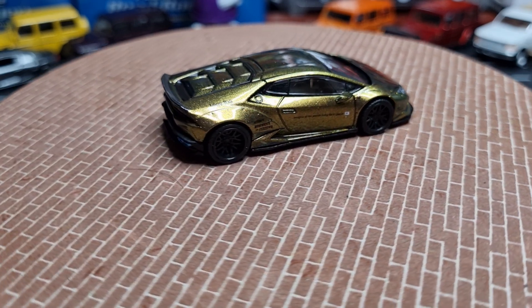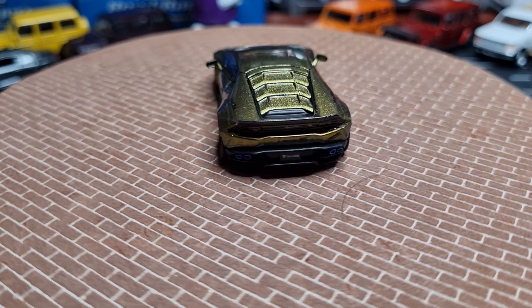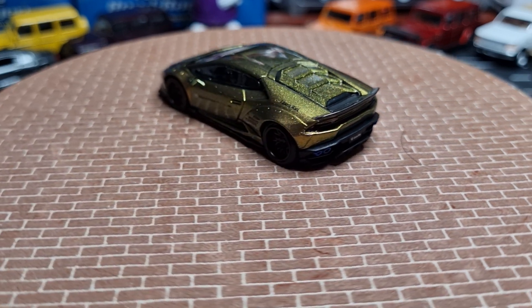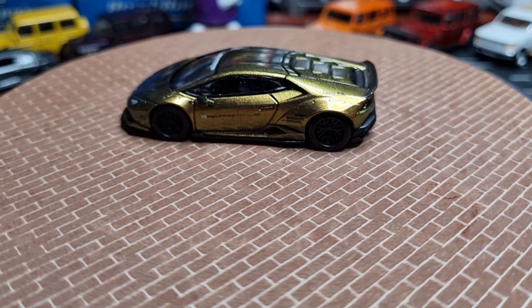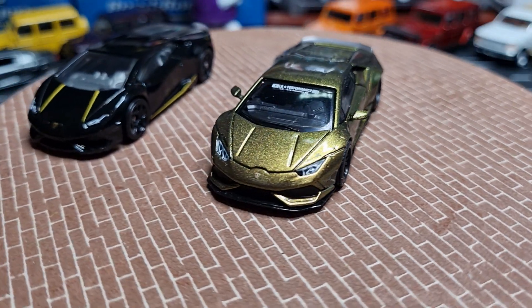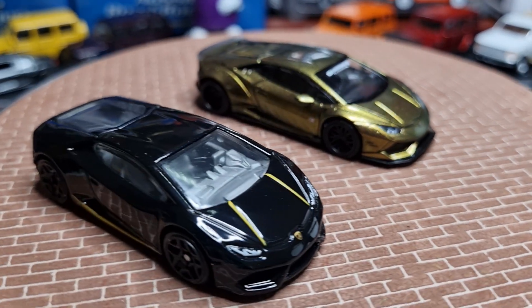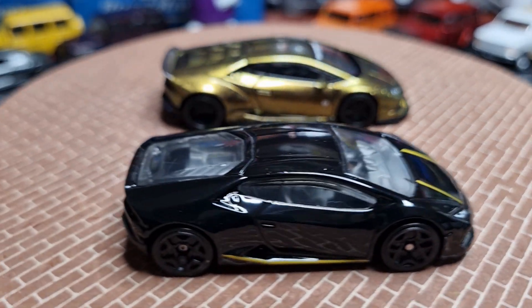The only other Huracan I've got is from Hot Wheels — gloss black with a little bit of gold striping. Comparing the two, the Magic Bronze colour on the Mini GT is really beautiful.